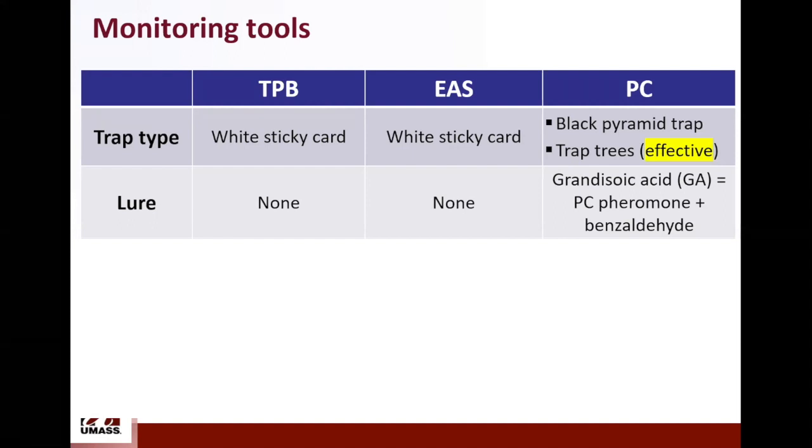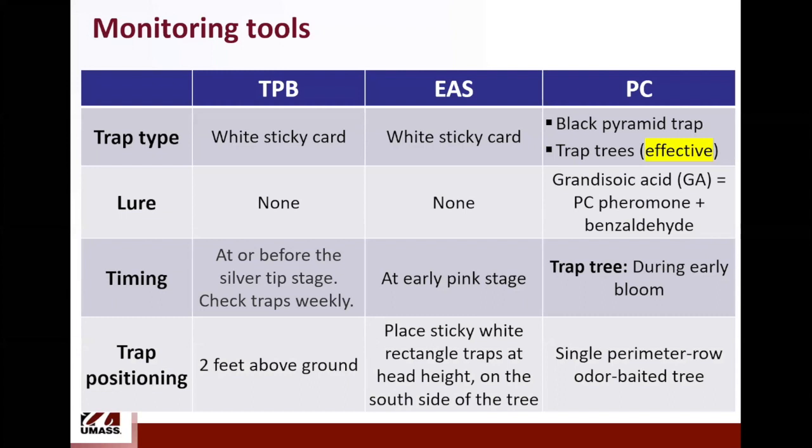Timing for setting up traps: for tarnished plant bug, deploy at or before silver tip stage and check traps every week. For European apple sawfly, I would say early pink stage. For plum curculio, if you want to use the trap tree approach, the best time to deploy the lures is during early bloom. Trap positioning: for tarnished plant bug, two feet above ground; for European apple sawfly, head height usually on the south side of the tree; for plum curculio, the trap tree should be a single perimeter row tree in one block.